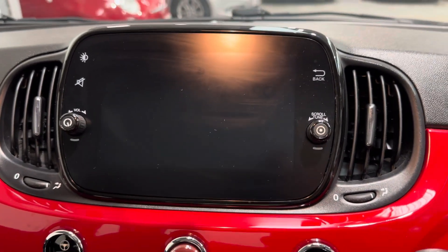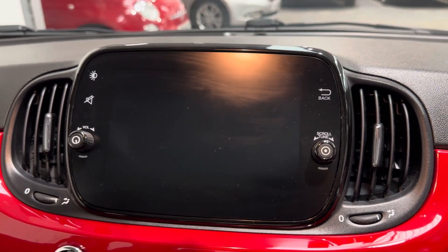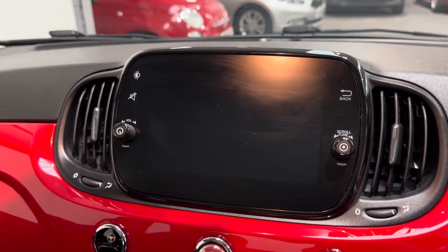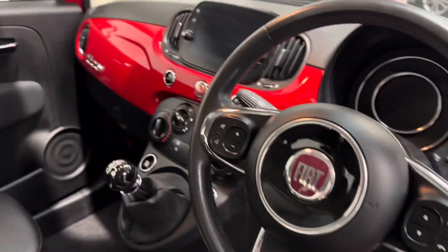Touchscreen infotainment unit which gives you FM, AM, and DAB, with the ability to stream your music via Bluetooth, USB, and AUX — and obviously Bluetooth for answering calls as well. It's a really nice unit, it feels real high quality when using it.